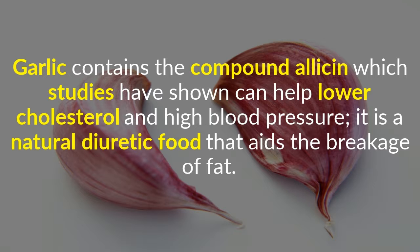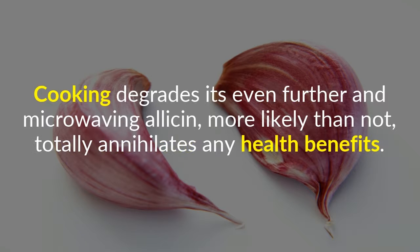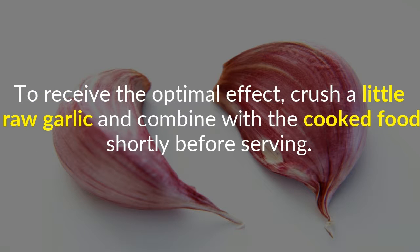Garlic contains the compound allicin, which studies have shown can help lower cholesterol and high blood pressure. It is a natural diuretic food that aids the breakage of fat. Allicin begins to degrade immediately after it is produced, so its medicinal effect decreases over time. Cooking degrades it even further, and microwaving allicin most likely totally annihilates any health benefits. To receive the optimal effect, crush a little raw garlic and combine with the cooked food shortly before serving.